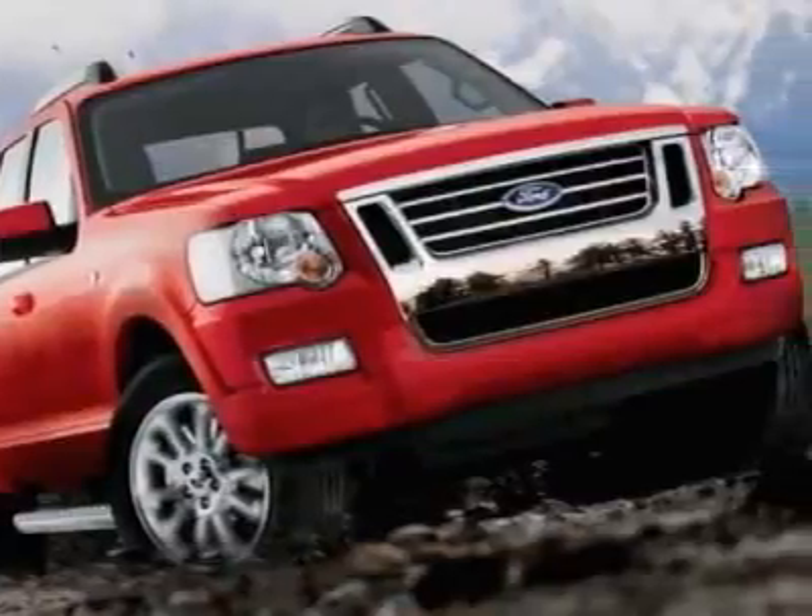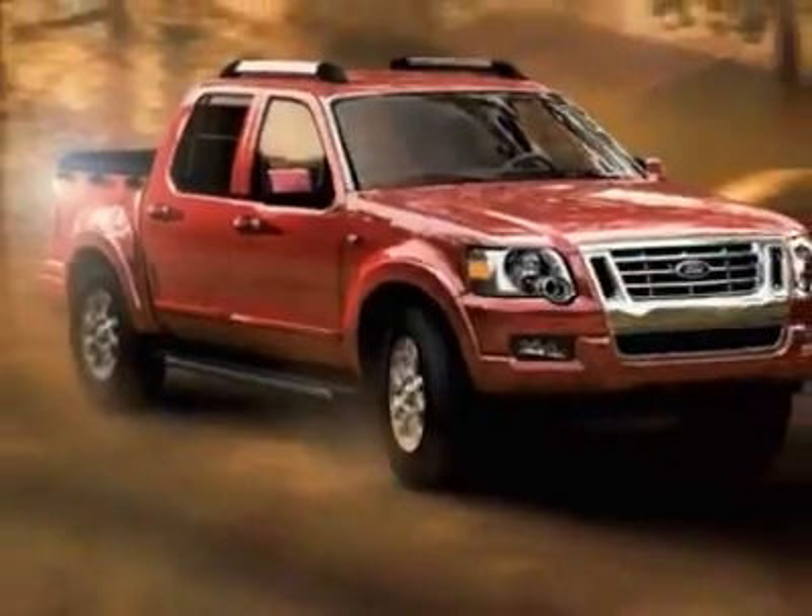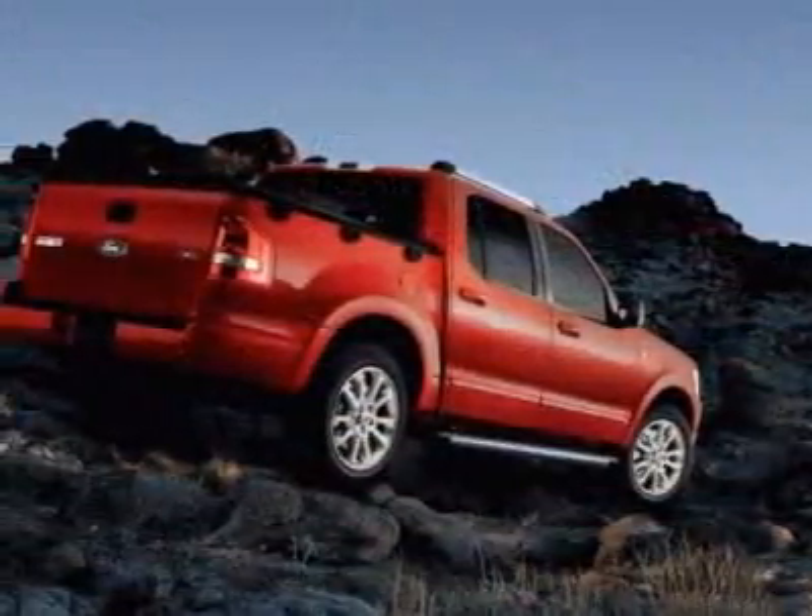For your protection, a warranty is available for this vehicle. This vehicle gets 13 miles per gallon in the city and 19 on the highway.